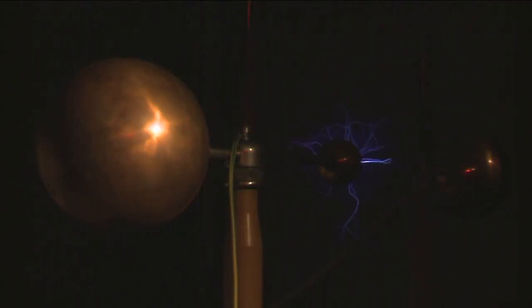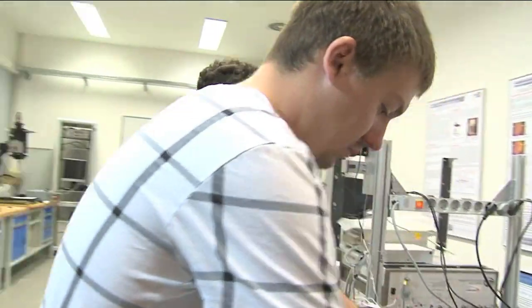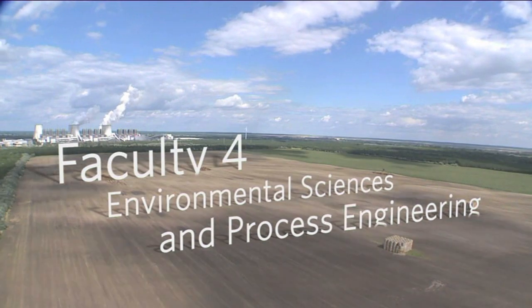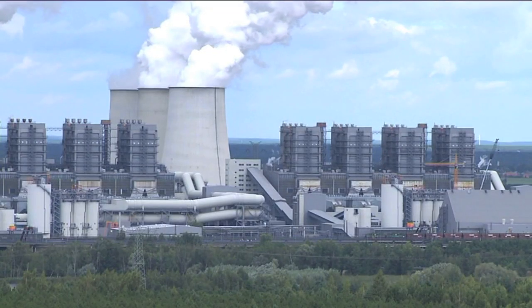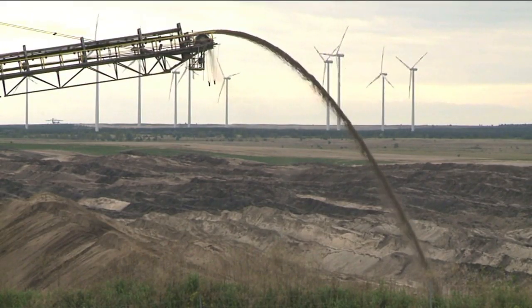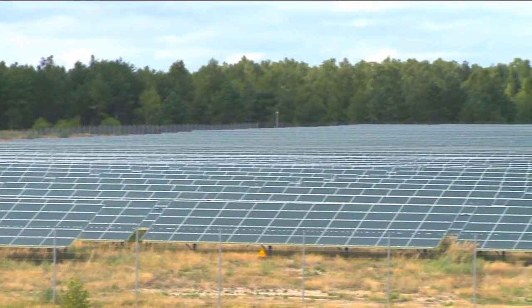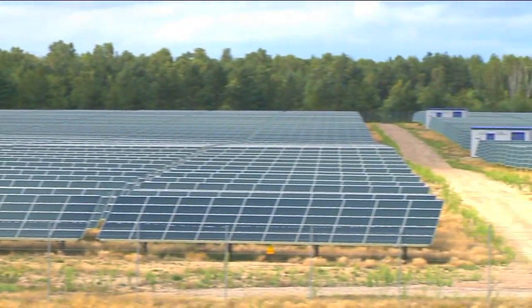The classic engineering programs — electrical and mechanical engineering — are found in Faculty 3. Lusatia is traditionally an energy-producing region. Large power plants burning brown coal, supplied by the surrounding open-pit mines, are a common image in Lusatia. But energy supply is a changing field. The state of Brandenburg is a leader in renewable energy, both in research and practical application.